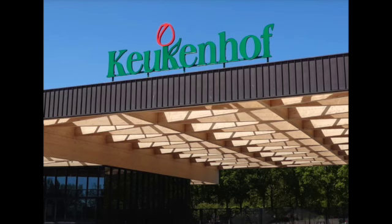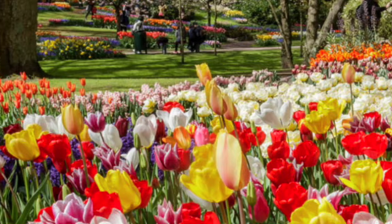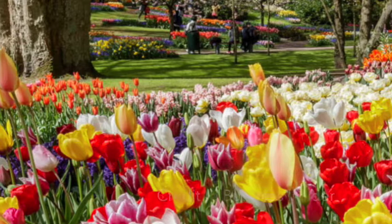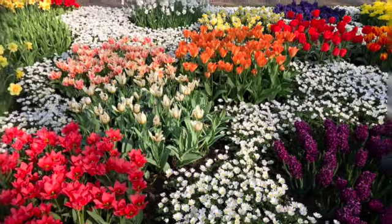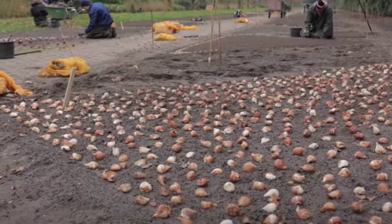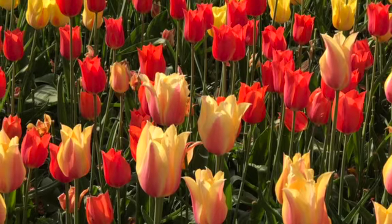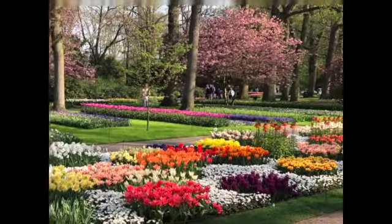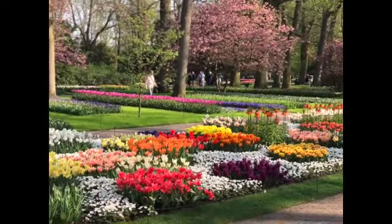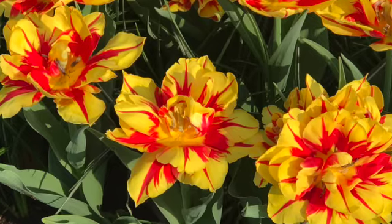Translated, Keukenhof means 'kitchen gardens.' Keukenhof has been in operation for over 70 years. I call it the Disneyland of tulips. Each year they plant over 7 million tulips in the fall to bloom between March and May. Keukenhof is located on 80 acres in Lisse, Holland, about a 45-minute drive from Amsterdam.